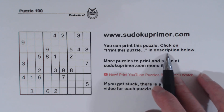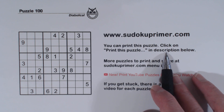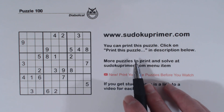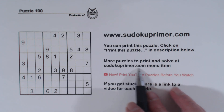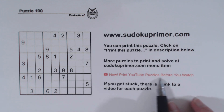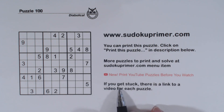Print this puzzle by clicking on the link in the description below so you can fill it in and follow along as we go. You can also go to SudokuPrimer.com and go to this menu item where you'll find lots of puzzles to print and solve. And if you get stuck, there's a link to a video for each puzzle. Let's solve this.